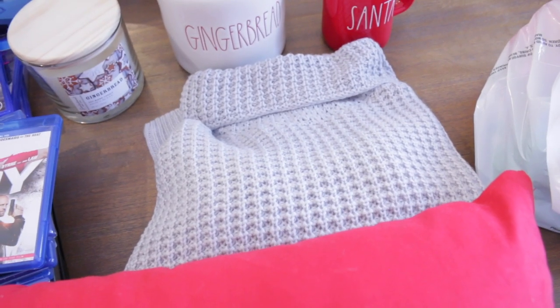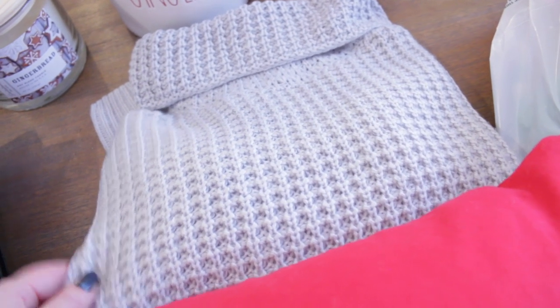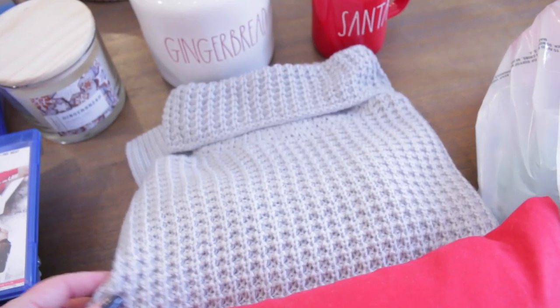Lastly from Meijer, I picked myself up a couple of sweaters. I think these were on sale for 60% off or something like that. I bought this gray one — it is so soft and cozy — and then I also bought a black one like this.